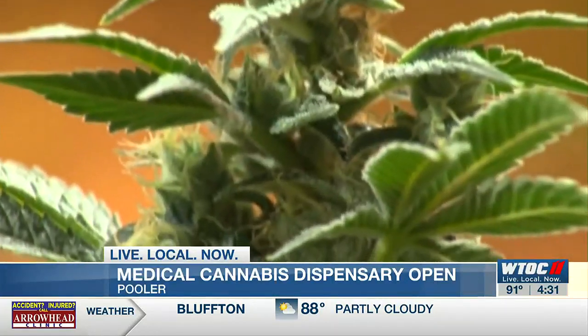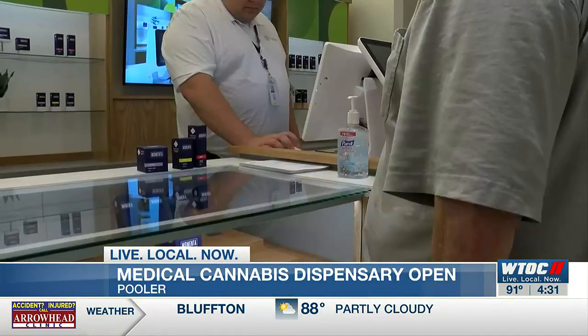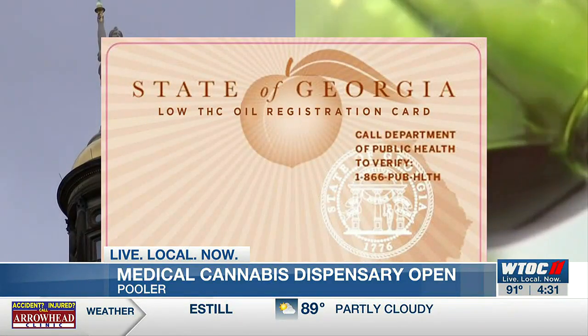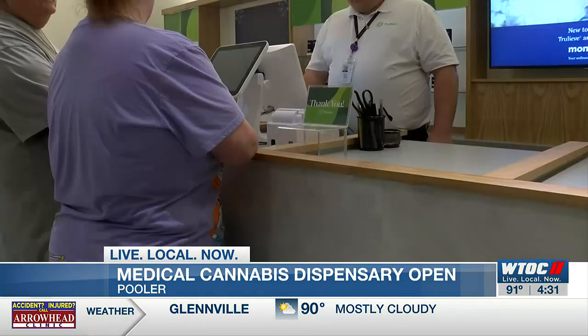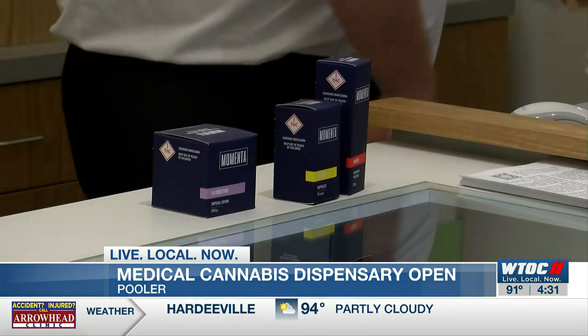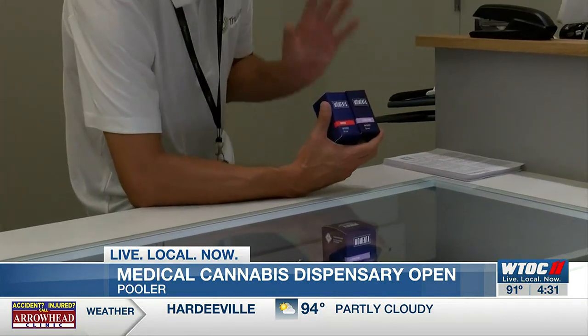So how do these dispensaries work? If your physician thinks medical cannabis is right for you, you'll be given a medicinal cannabis card. Trulieve Georgia President Lisa Pinckney says state law allows medical cannabis for 17 conditions, including PTSD and cancer.